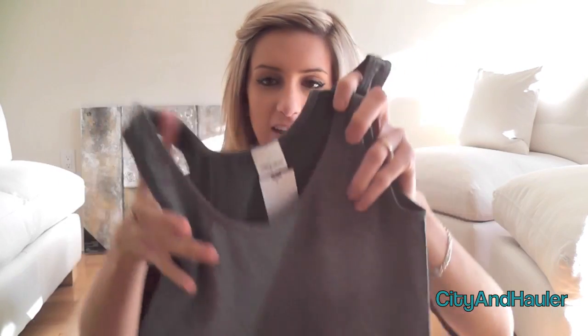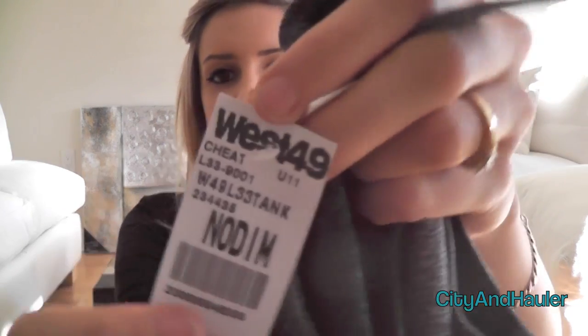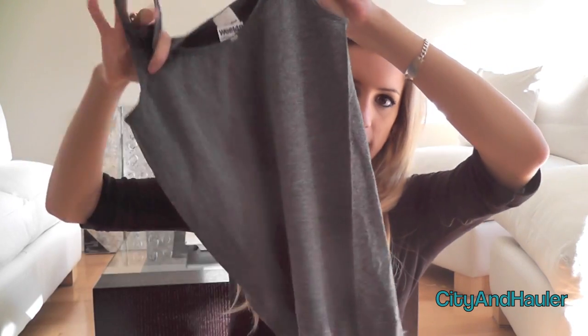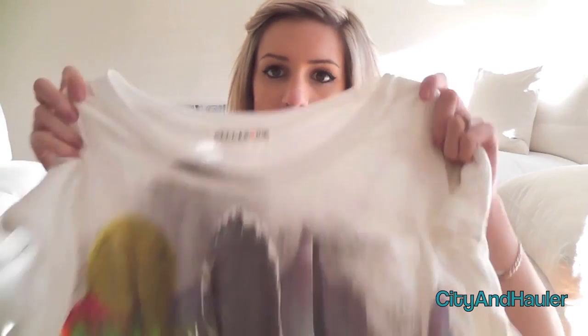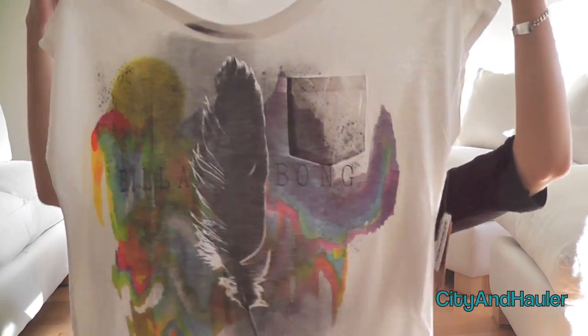I also got this plain heathered gray shirt. It's just a tank and it's really stretchy. I'm pretty sure this is a one size fits all too — it was $15. They also have this in black and white, so I just got the heathered gray.